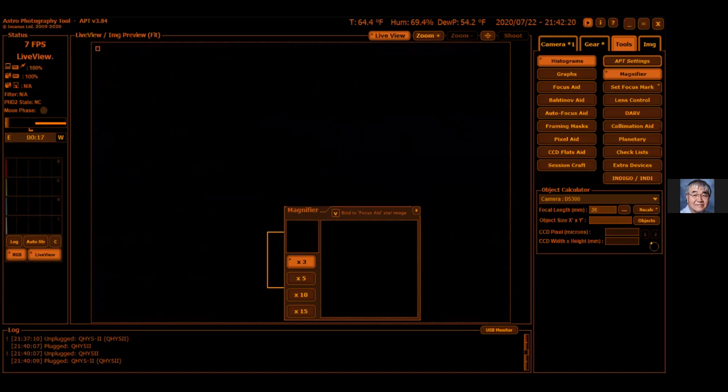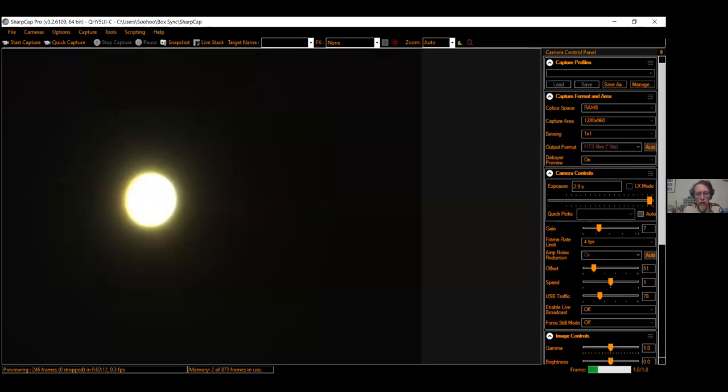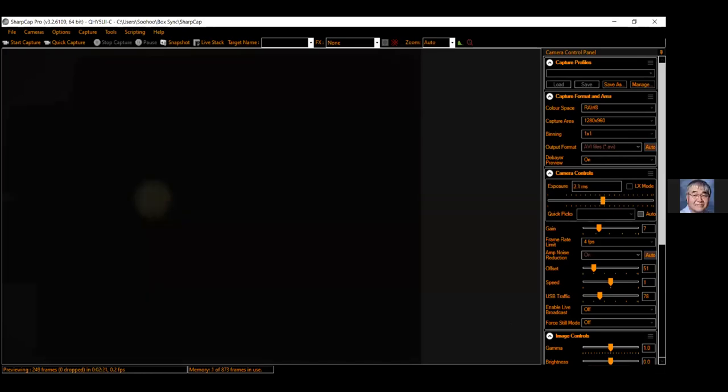Spencer is doing some pretty technical stuff with his camera and software to provide live views. Now showing Jupiter at really high magnification with increasing sensitivity — you can see banding on Jupiter.